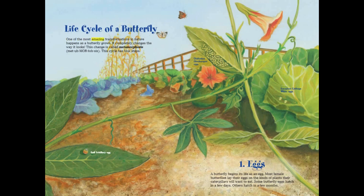One of the most amazing transformations in nature happens as a butterfly grows. It completely changes the way it looks. This change is called metamorphosis. This cycle has four steps.